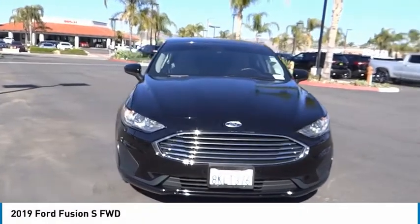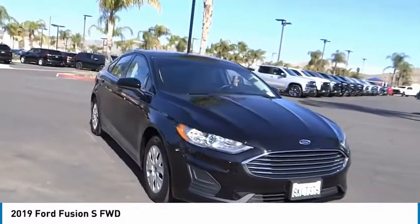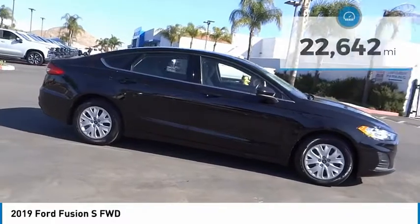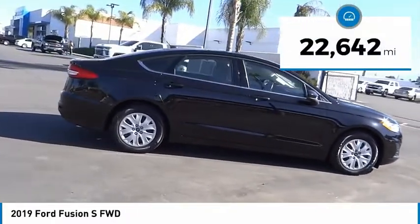You are going to love the 2019 Fusion. You can have both impressive power and great economy in a Fusion. This vehicle has less than 25,000 miles.